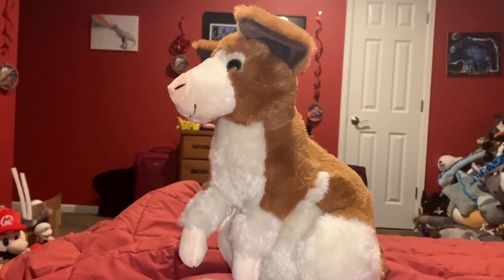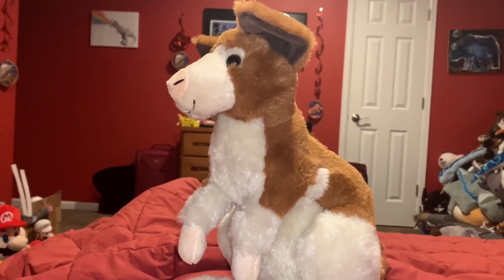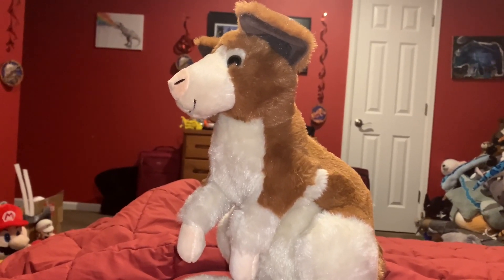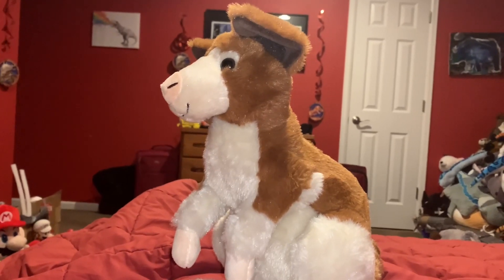Tree kangaroos live in lowland and mountainous rainforests in Papua New Guinea, Indonesia, and the far north of Queensland, Australia.